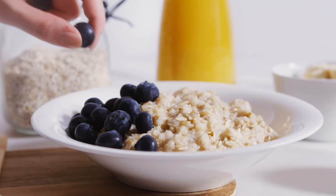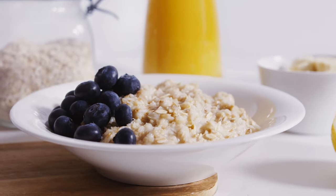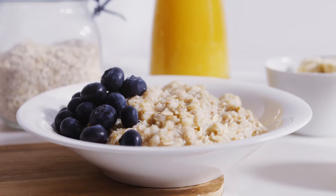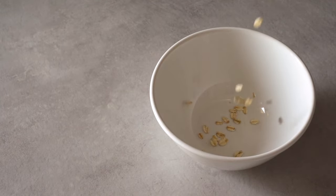6. Oats. Oats are a nutrient-dense food with a long shelf life, often lasting up to two years if stored properly. They are easy to prepare and can be used in various recipes, from breakfast porridge to baking ingredients. Oats are also an excellent source of fiber and can help keep you full and energized.